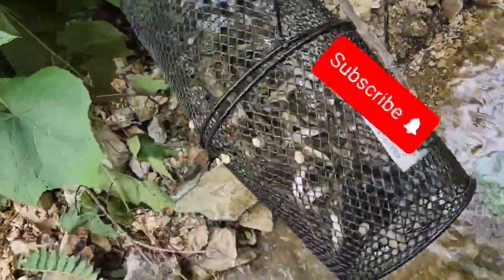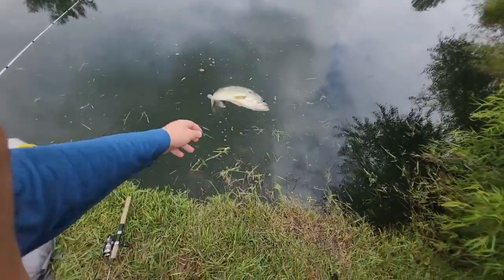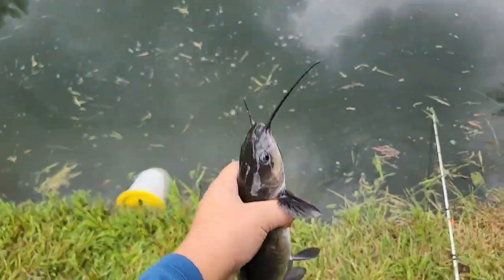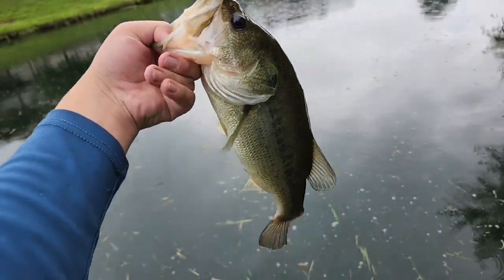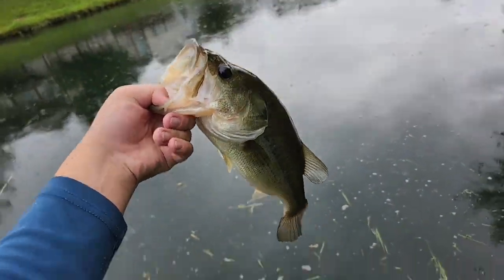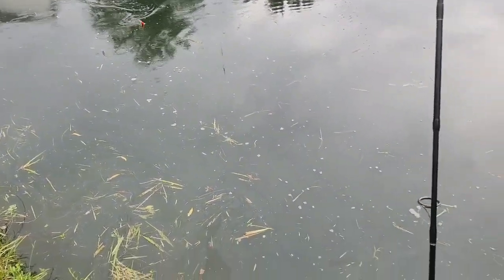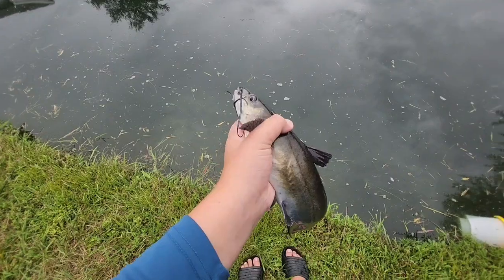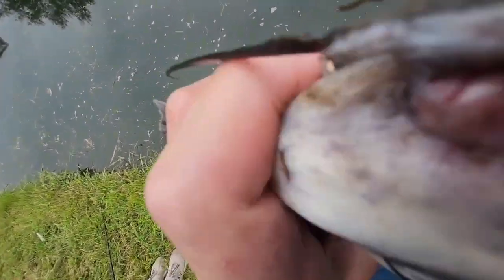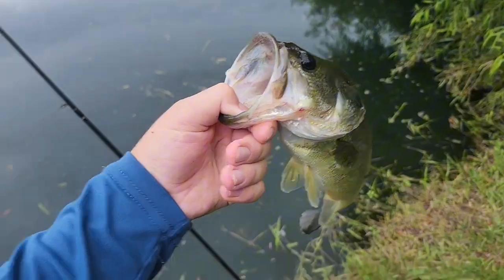There's a couple fish in it. Got this bass right here. Got one — got this guy. Got this bass. Okay, we got this little catfish right here. Let's go.